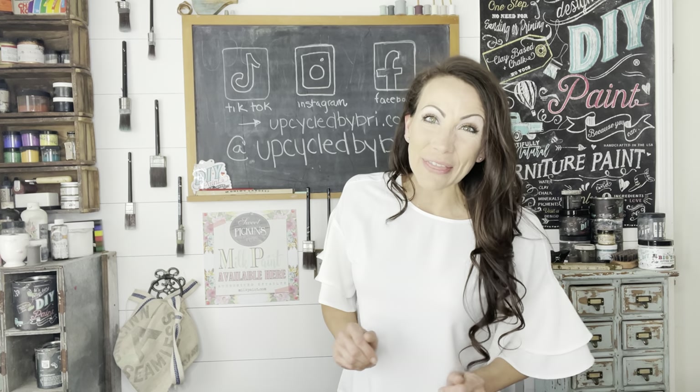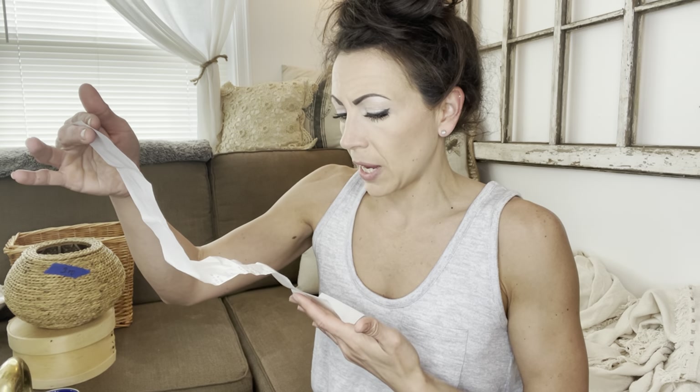Hey friends, today we have a fun thrift haul and we are going to do a few projects together. Shopping this week was a little bit sporadic. I went to go pick up my paycheck from the antique mall that I have my booth at, and I was going to meet one of the vendors there who was closing down her booth. I actually bought a few of her items on her Facebook sale. So I've got an online sale, antique store haul, and garage sale. Let's start with the stuff from the antique mall.